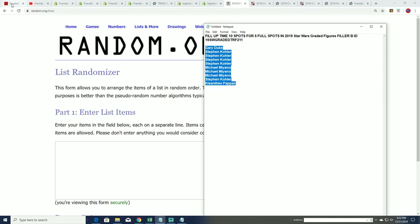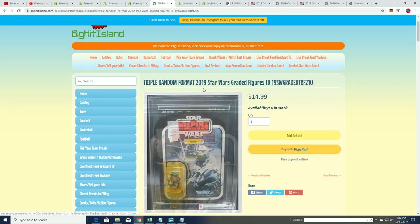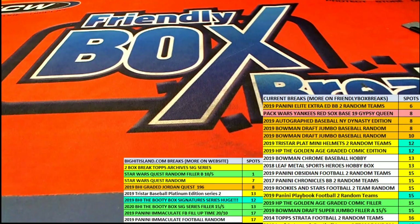Everybody's waiting to see what's going to happen. This is a 10-spot filler for five spots and Star Wars graded 211. TRF 211 — or is it TRF 210?